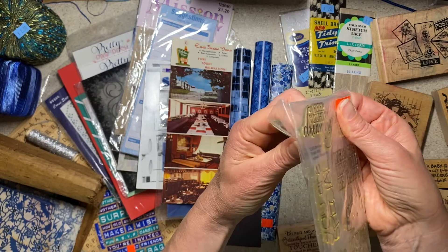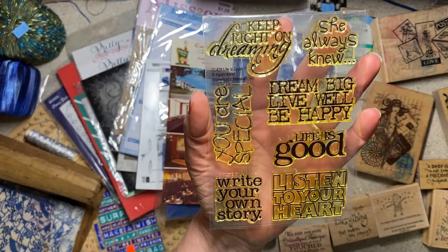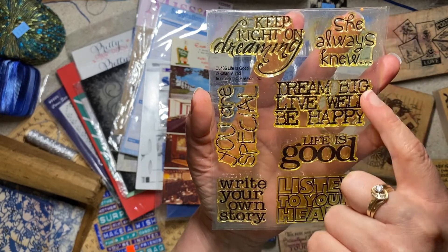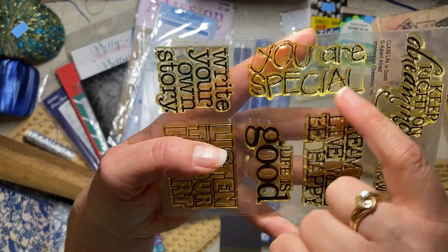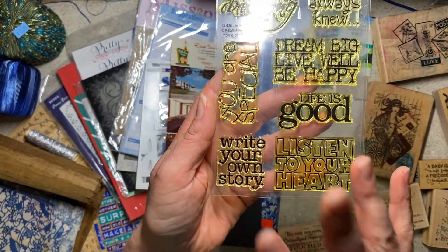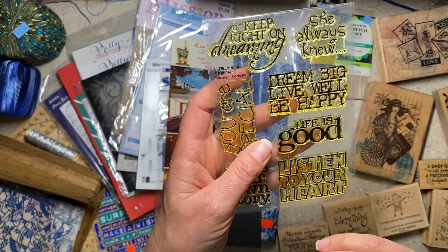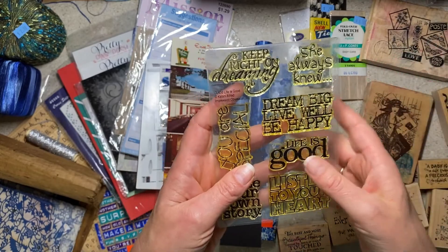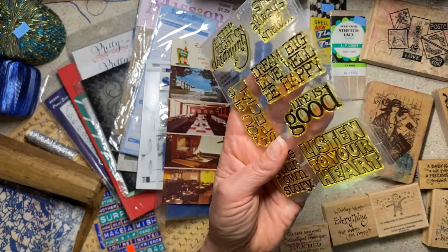This one is Impression Obsession — I think they're made in the U.S. The reason I bought it was because it's cheerful general sentiments: keep right on dreaming, she always knew, dream big, live well, be happy, life is good, listen to your heart, write your own story, and you are special. I'm always looking for stamps with positive general messages. Don't ever worry if stamps are yellowed or inky — they work just fine. There are stamps that react with my archival inks and turn pink, but they work perfectly.